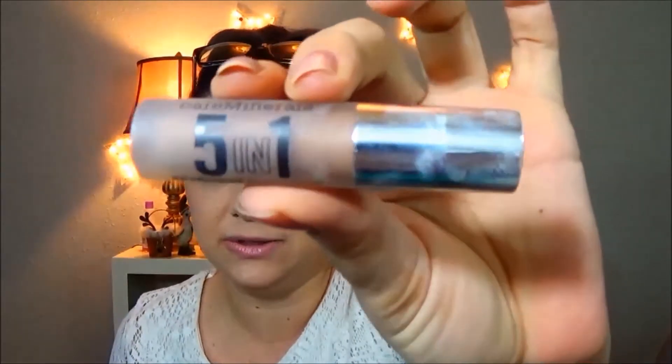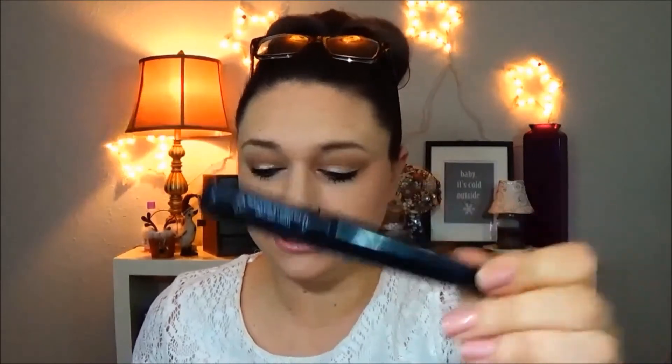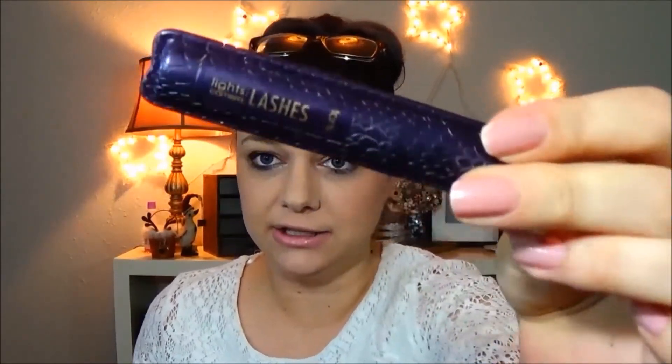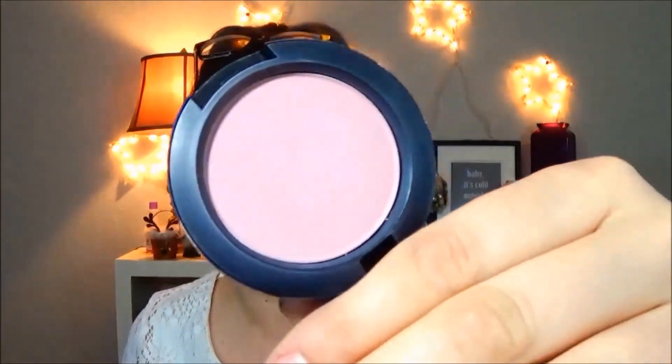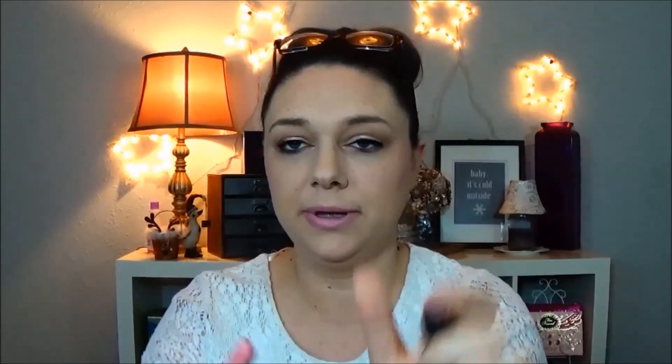For my eyes, I used the Bare Minerals 5-in-1 in Radiant Sand in my crease, and then the Josie Maran Coconut Water Color Eyeshadow on my lid in Playa del Pink. I'm still using the They're Real Benefit push-up liner, my Tarte Lights Camera Lashes mascara, Benefit Give Me Brow in light/medium, and MAC in Pink Cult, which I'm so obsessed with. For lipstick I used Cream Cup in MAC.